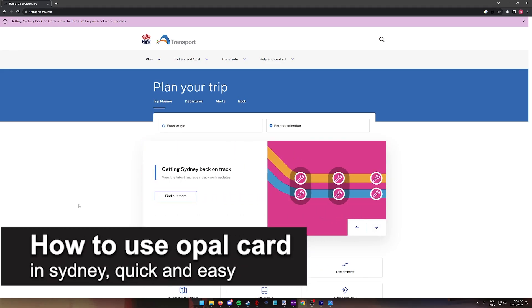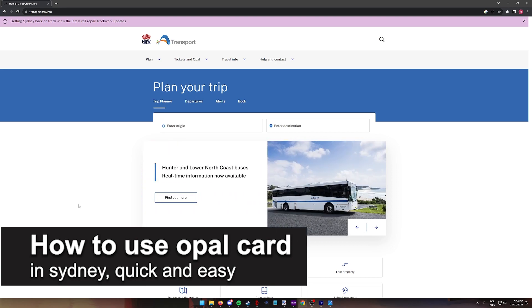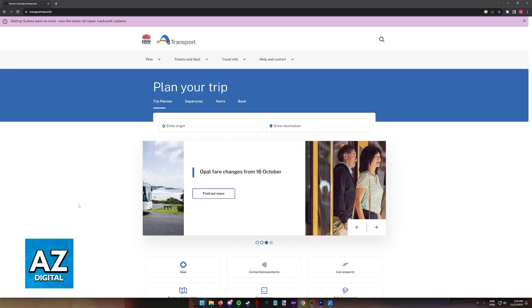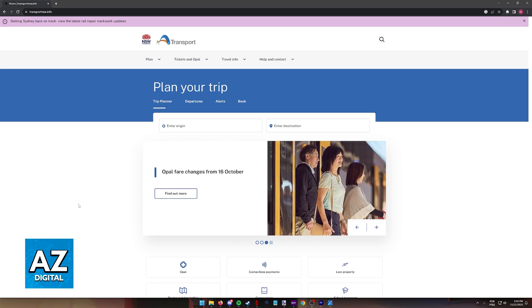In this video I'm gonna teach you how to use the OPPO card in Sydney. It's a very easy process, so make sure to follow along. Using your OPPO card to get around public transport in Sydney is extremely simple.